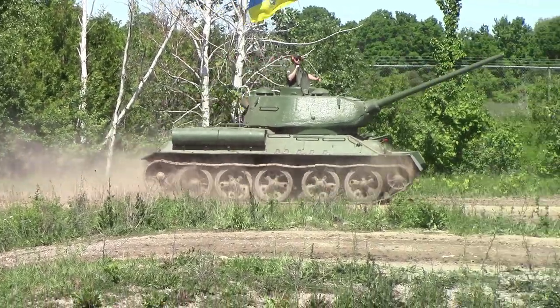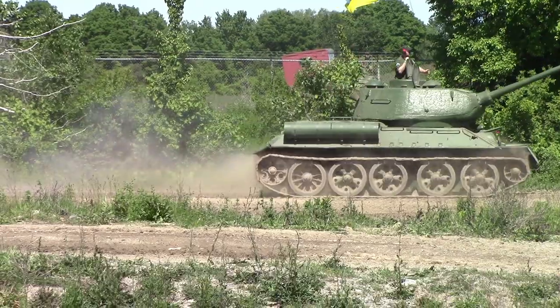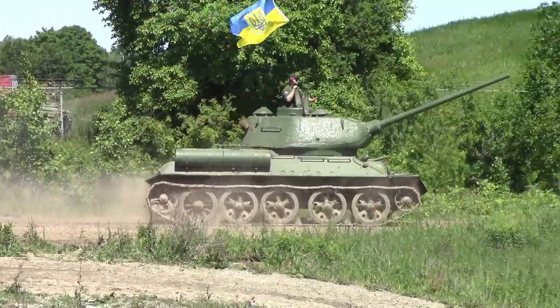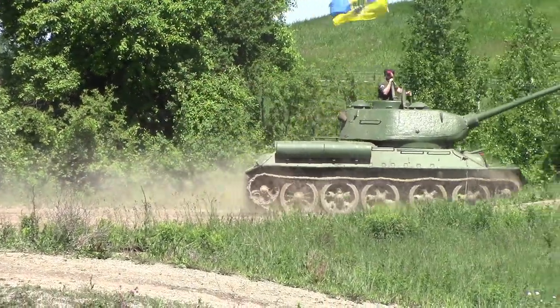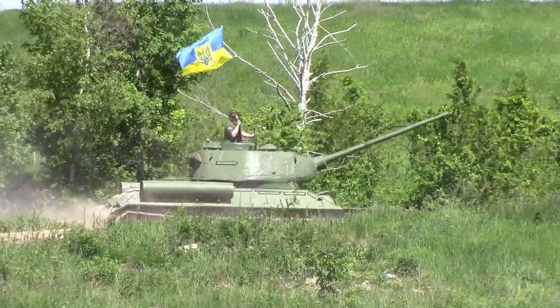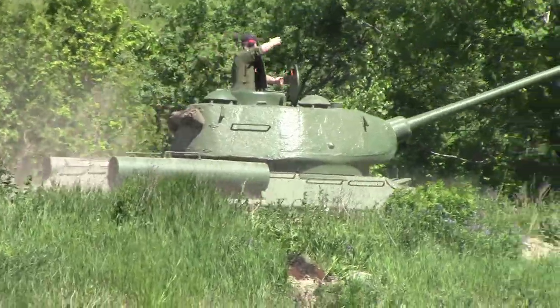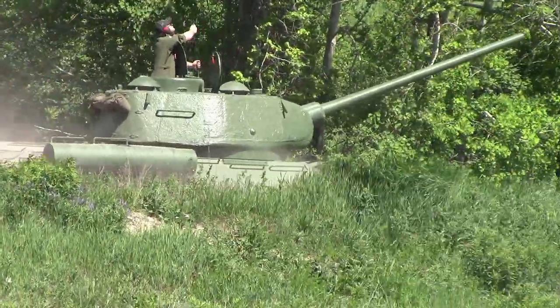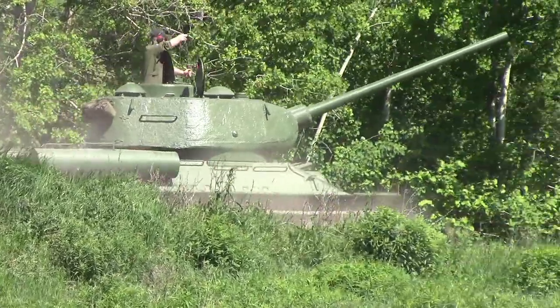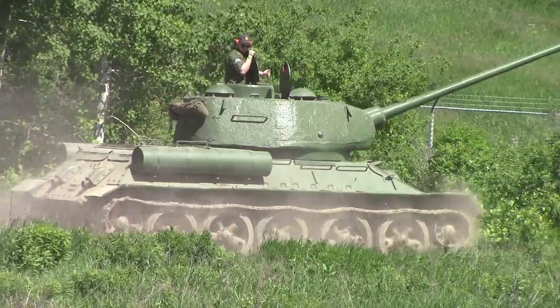All right, have a look at this next tank coming up. This is one of the most iconic tanks in the world. It was developed way ahead of its time, and anyone that knows anything about World War II tanks or has an interest in them knows there is a T-34. It's actually a T-34-85 — it has a larger turret and it's up-gunned.